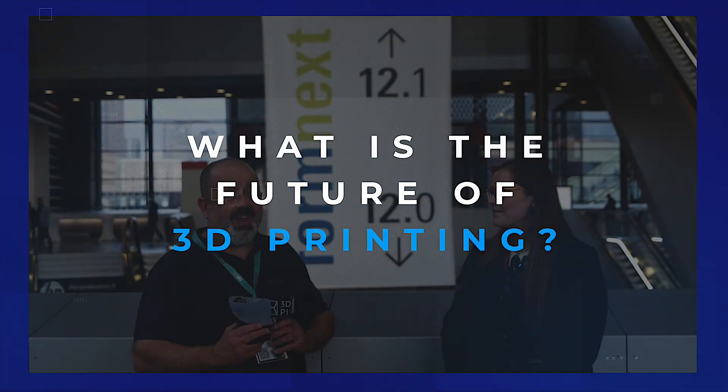And so maybe more broadly, in the next five years, where do you see medical 3D printing, but also the 3D printing sector more generally and the adoption of additive manufacturing for all types of applications?